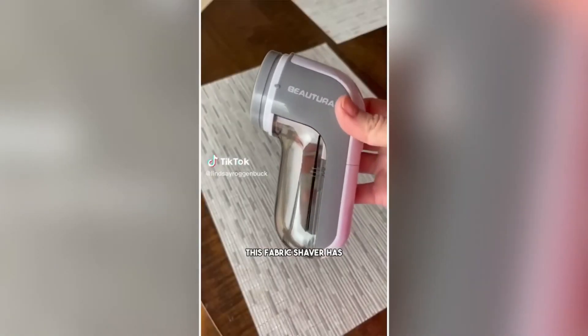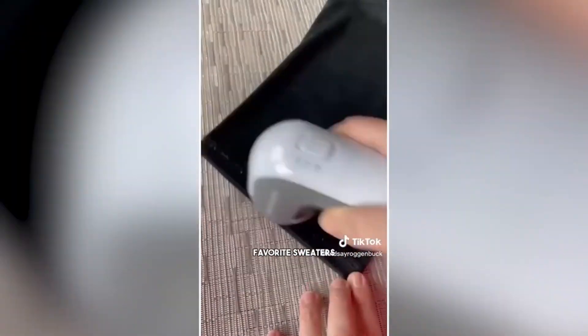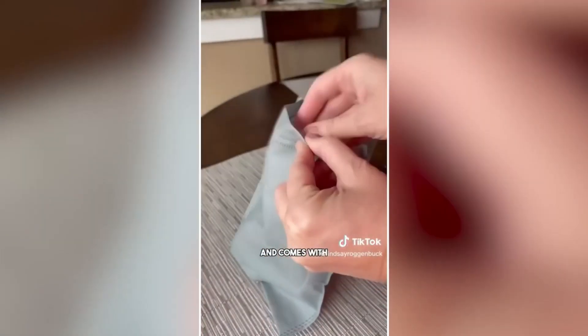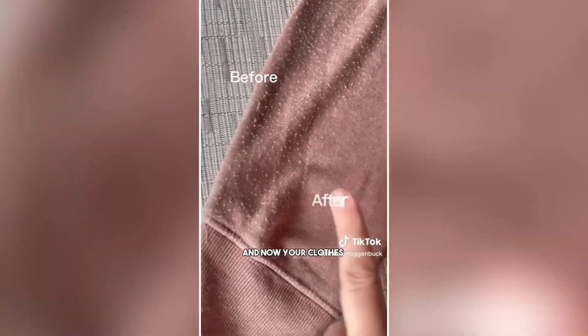Stop getting rid of perfectly good clothing just because they're starting to pill. This fabric shaver has over 95,000 reviews and it removes all the lint and fuzzballs from your favorite sweaters, bedding, blankets, upholstery, and so much more. It has two speeds, three different shaving heights, and comes with two extra blades and even has a carrying case. Look at the difference it makes — now your clothes can look brand new.